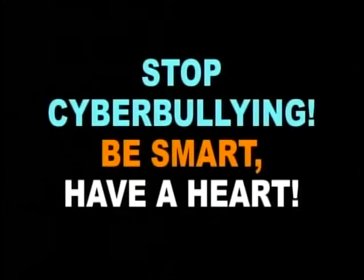Watch this game on demand on YouTube, on the cable and the internet. This is the Metro Chicago Sports Network. Stop cyberbullying — be smart, have a heart. A message in the public interest from the Metro Chicago Sports Network.